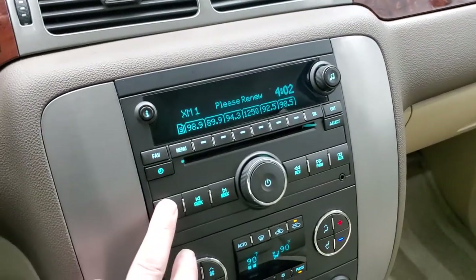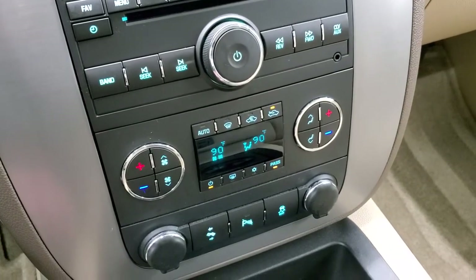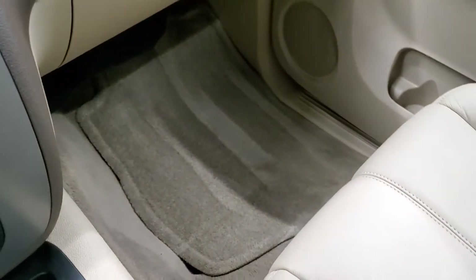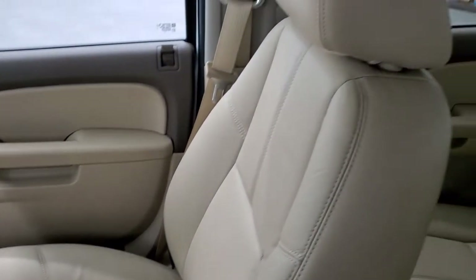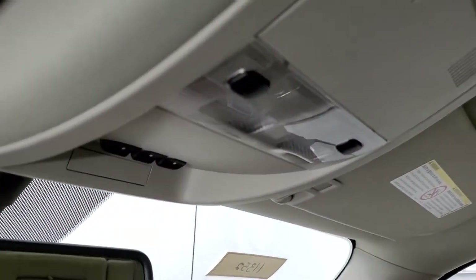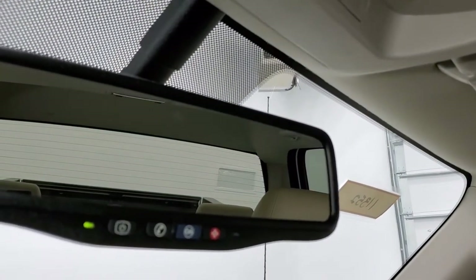It does have AM, FM, and Sirius XM radio capabilities. You also get dual climate controls, power pedals, parking sensors, and stability control. The passenger side floor mat and seat are in excellent condition with no rips or tears. It smells very clean inside this truck — I don't think it's ever been smoked in. The headliner is in really nice shape as well. You do get map lights, HomeLink buttons for your garage door and security systems, and OnStar capabilities in the rear-view mirror.